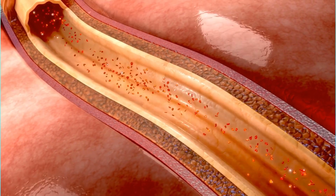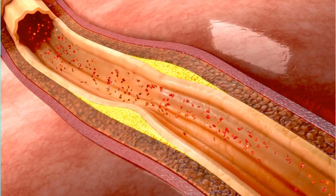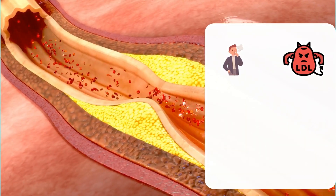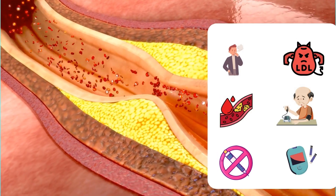Certain things can damage the inside of the carotid arteries and make them more likely to gather plaque. These include smoking, high levels of cholesterol and certain fats in the bloodstream, high blood pressure, insulin resistance, and diabetes.